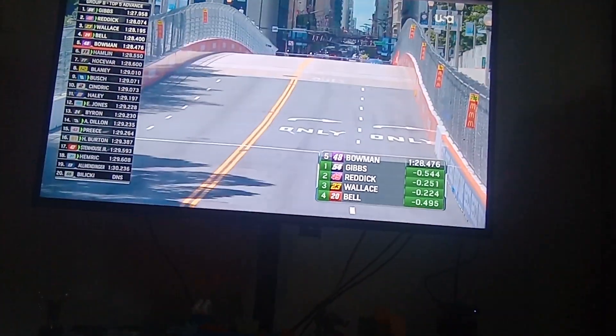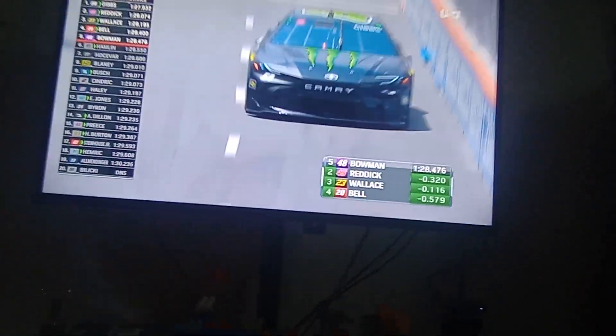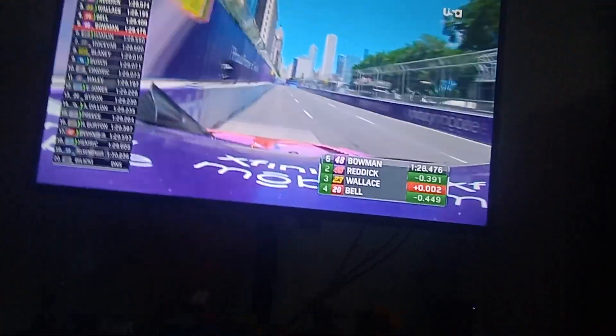We got about an hour to the next Xfinity race.